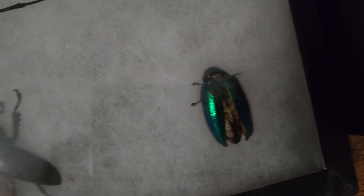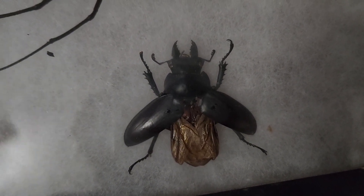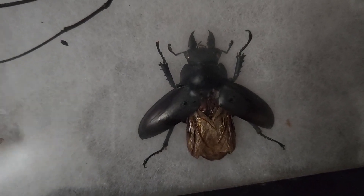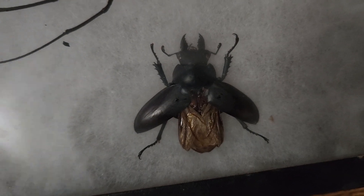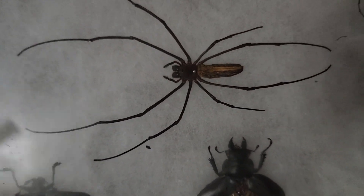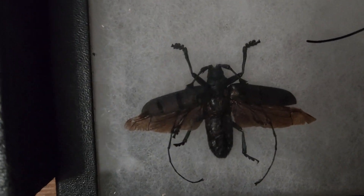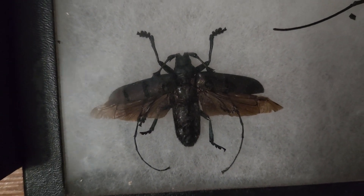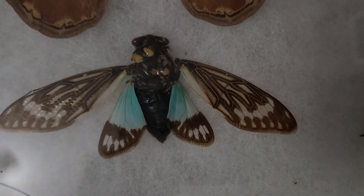There's a beetle there. This one is one that I actually found here in Ohio, so that was pretty cool — a stag beetle. Big orb weaver spider there. Another beetle with some really long antennae. This is a really neat cicada with blue on the wings and then yellow on the wings too.